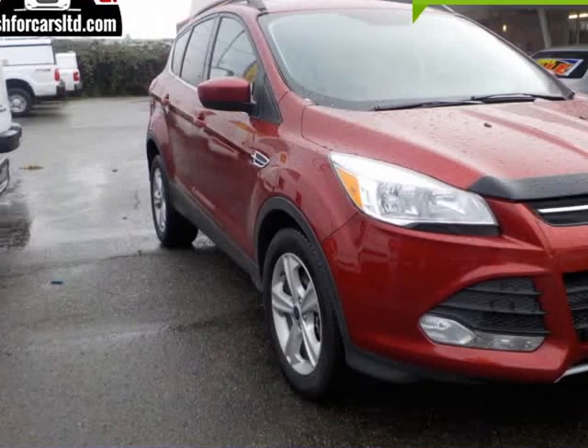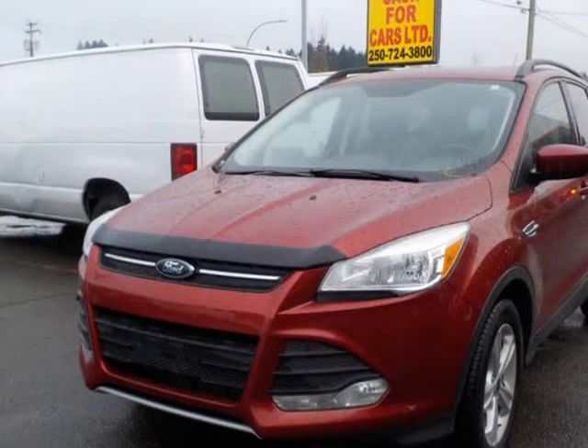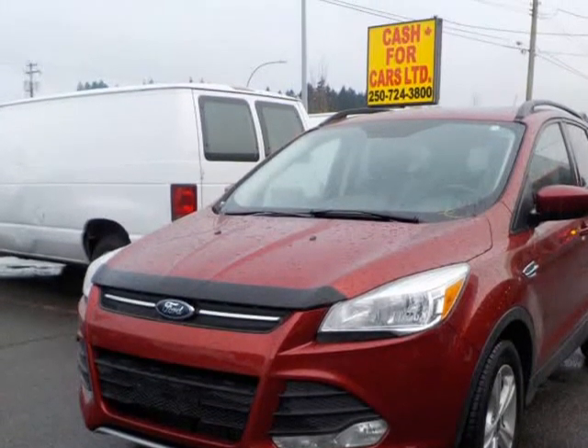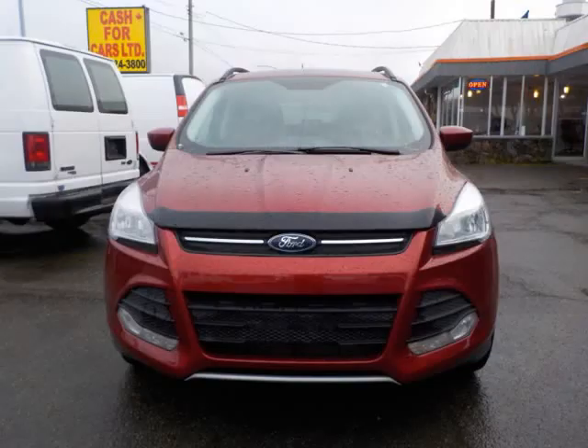This 2016 Ford Escape is brought to you by Cash4Cars — 2016 Ford Escape SE with black leather and Burgundy exterior, panoramic sunroof, navigator, backup camera, and backup sensors.